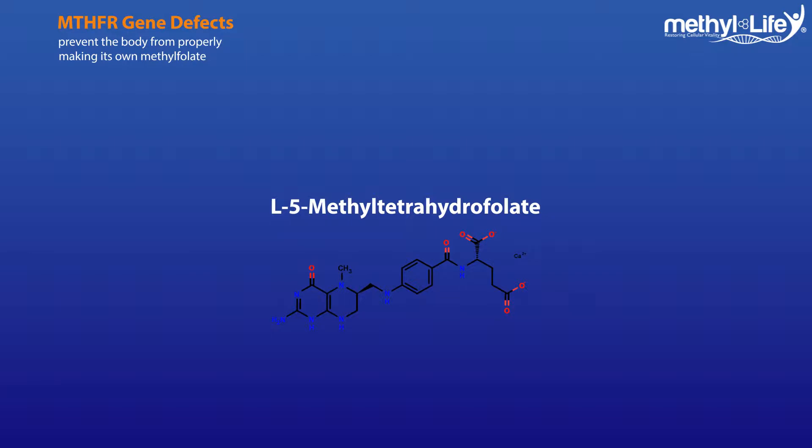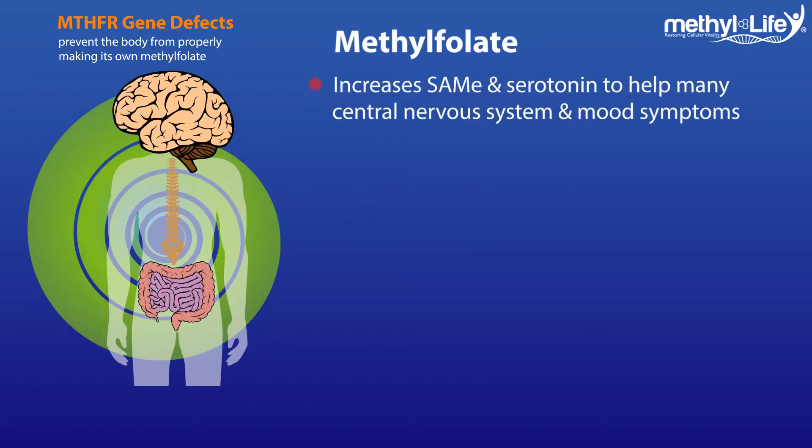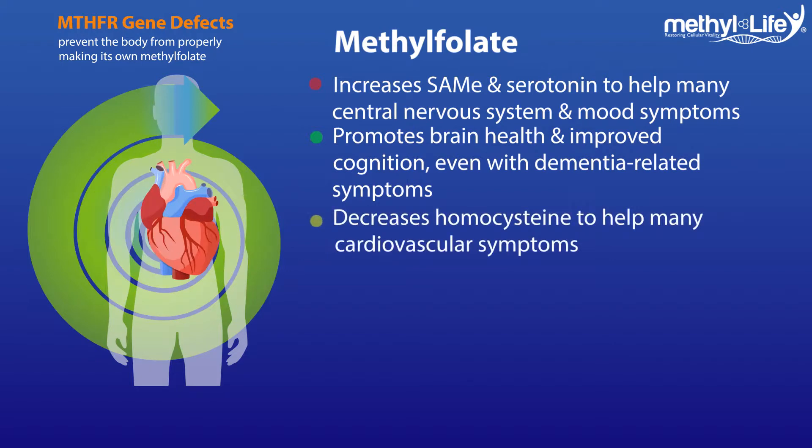When vitally functioning within our cellular structure, this specific form of folate makes key neurotransmitters like serotonin by promoting SAMe for us to better balance our mood and gut health. It promotes brain health and can bring improvement in cognition even with dementia-related symptoms. It also reduces homocysteine to protect us against cardiovascular problems like heart attacks or strokes.